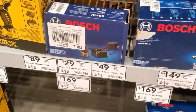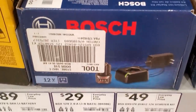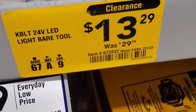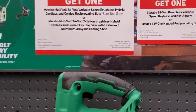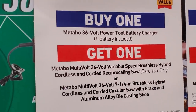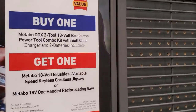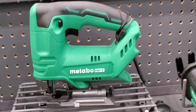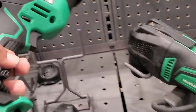The Bosch starter kit has a $49 value and comes with the 2.0 amp-hour battery. On clearance: a Kobalt 24-volt light bar tool, was $29, now $13. Then the Metabo buy one get one free: buy the 36-volt power battery and charger, and get either the 36-volt multi-volt hybrid cordless reciprocating saw or the 7.25-inch circ saw for free. Or buy the two-tool combo kit with soft case and get a free jigsaw or one-handed reciprocating saw.